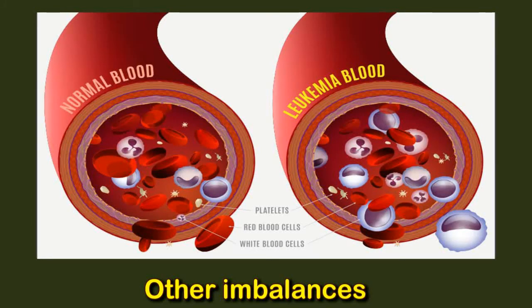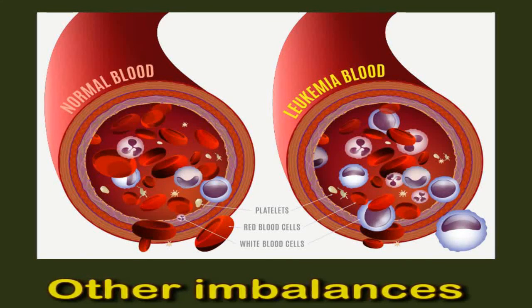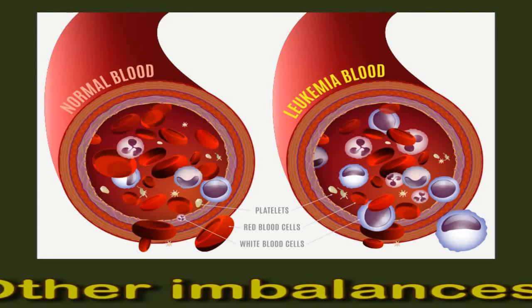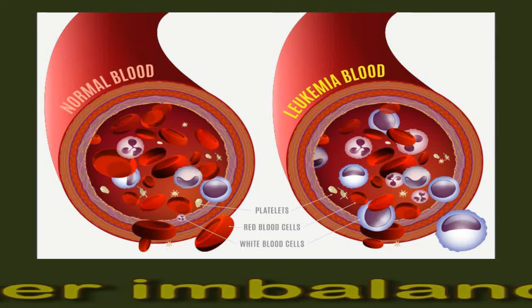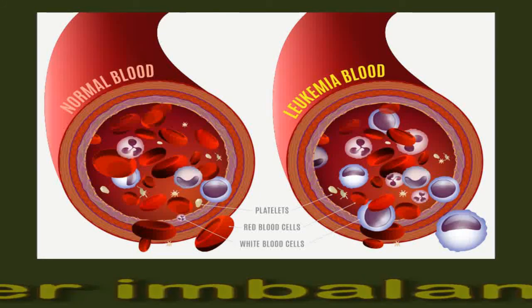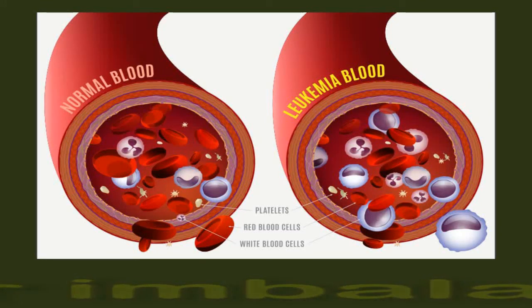Abnormal blood cell production is also a feature of some cancers such as leukemia and lymphoma. A number of conditions collectively known as myeloproliferative disorders can occur in the bone marrow. This develops when too many immature blood cells are produced, leading to an imbalance. Myeloproliferative disorders are rare conditions that may or may not become malignant.